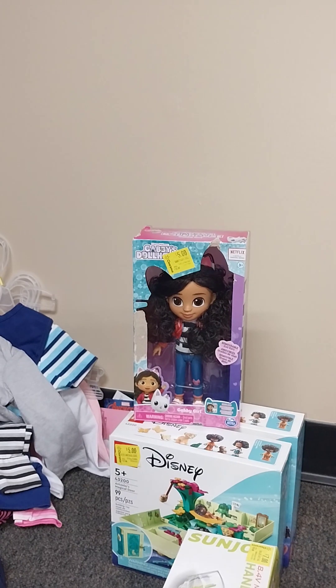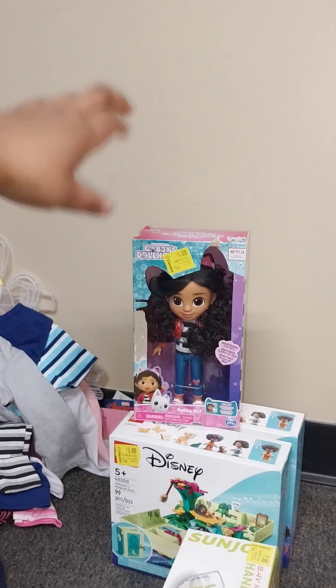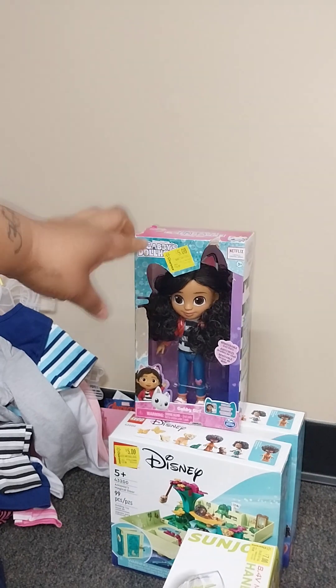Hello everybody, I want to show y'all my little haul that I got the other day from Walmart, Family Dollar, and Dollar Tree. I got a few of these little dolls right here — they were five dollars.